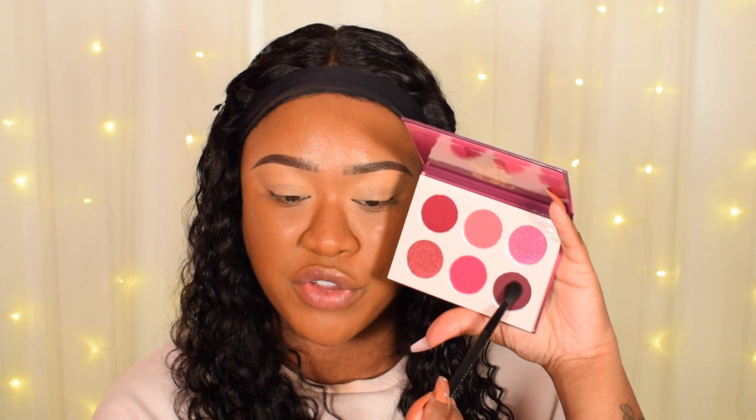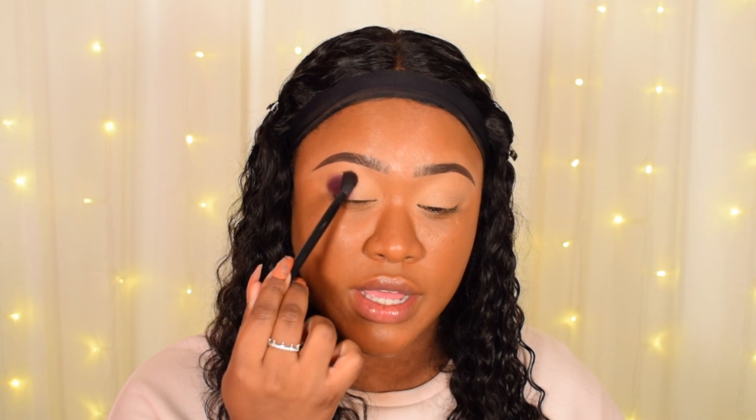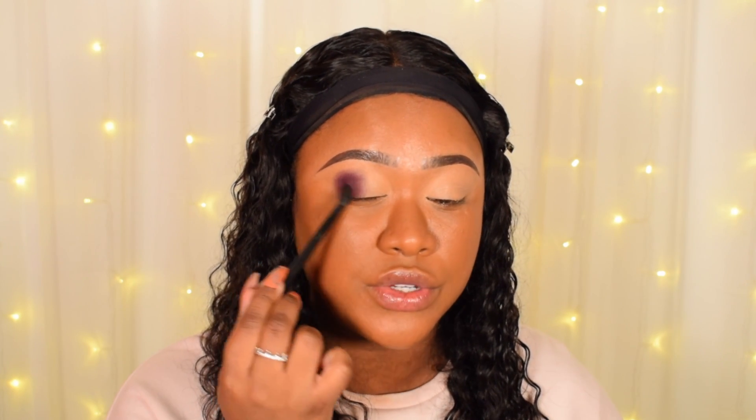So I'm going to go ahead and start with this dark purpley berry color and I'm going to pat that onto the outer V. Very pigmented, you guys — I'm sure you know Juvia's Place eyeshadows are outstanding quality. Super pigmented and they blend really well, and these palettes are no different.